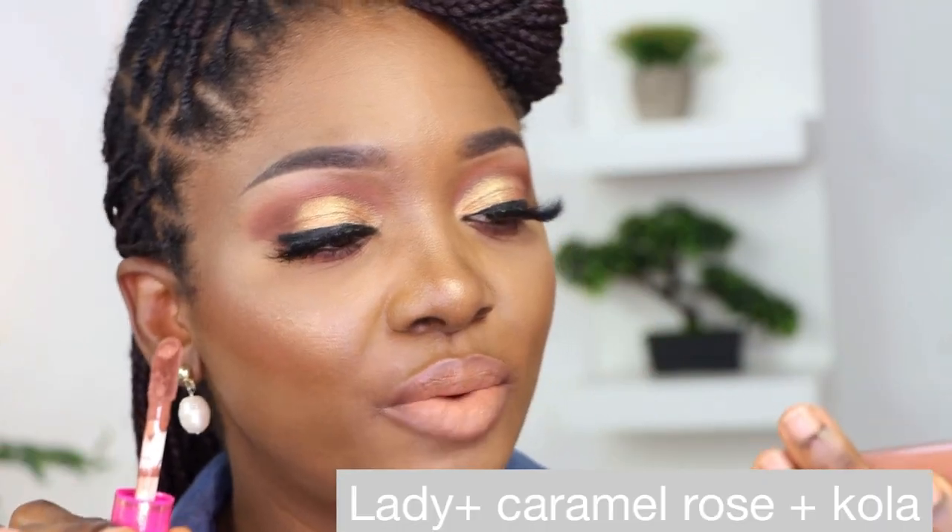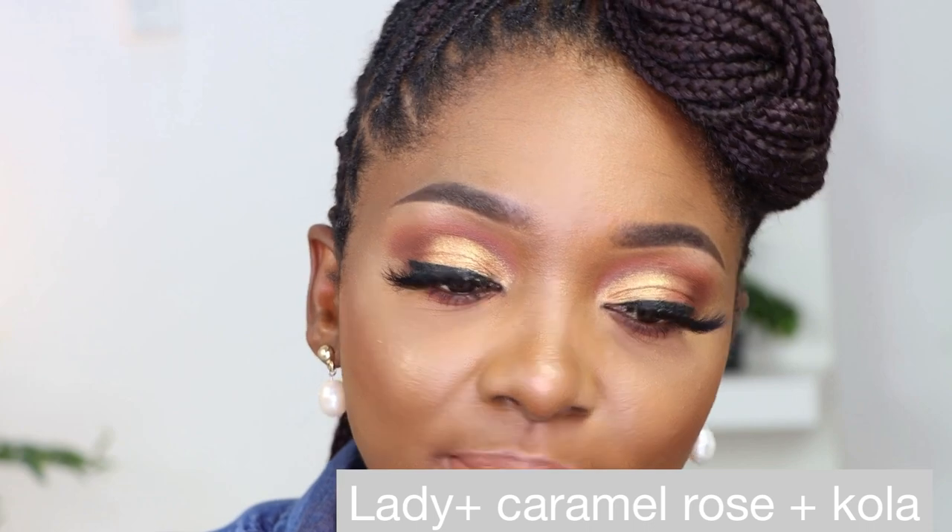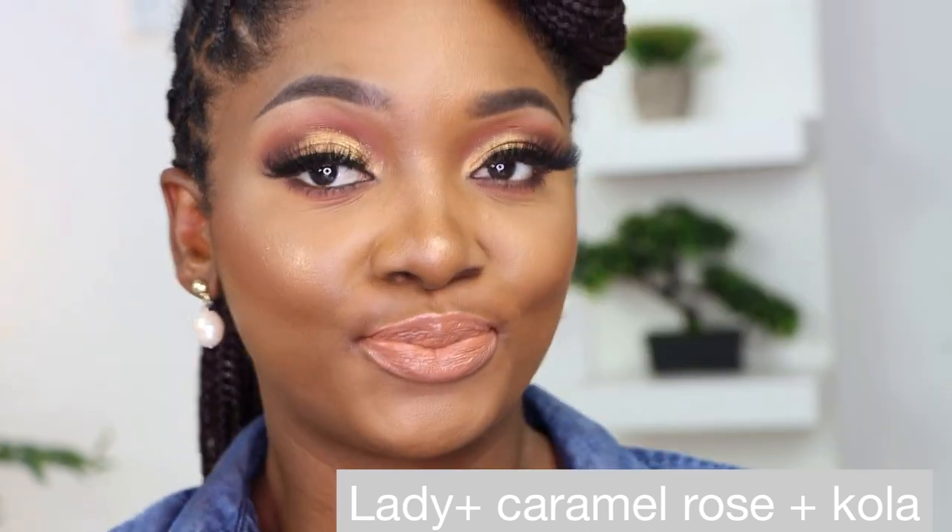I'm going in with the lip gloss in the shade Caramel Rose. Don't worry, I'm going to tell you guys my final thoughts. I don't want to bore you with too much talking - just wait for my final thoughts. I want to test each and every one of them first, and then we'll get to the final stage.